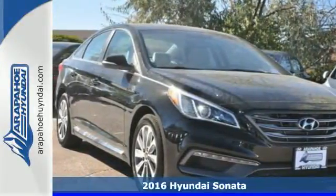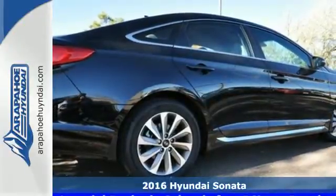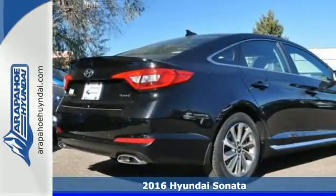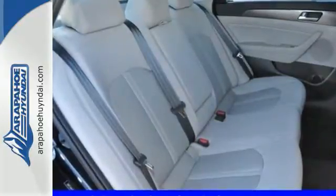Here's a 2016 Hyundai Sonata. As a top safety pick, this highly awarded family sedan comes equipped with a rear-view camera and BlueLink telematics to track the wellness of your vehicle while also keeping your personal wellness in mind.